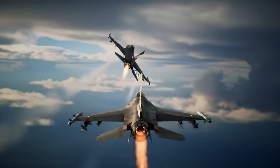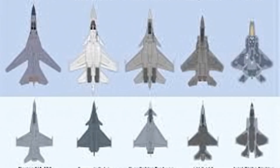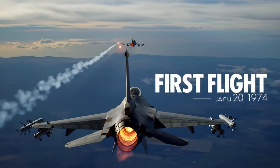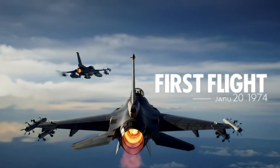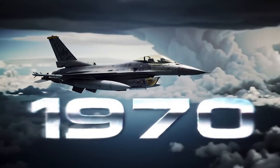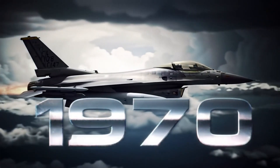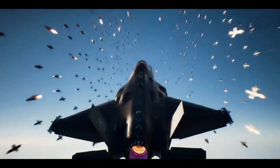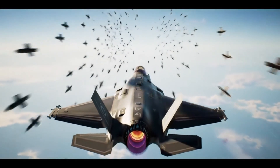It introduced innovations no one had seen before: a bubble canopy for full 360-degree visibility, side-stick controls for lightning-fast reactions, and a lightweight frame for speed and maneuverability. When it first flew in 1974, pilots called it like flying on rails. Even today, decades later, the F-16 pulls nine Gs in combat maneuvers, proving that sometimes old can still be deadly. How could a jet born in the 1970s still dominate skies filled with billion-dollar stealth fighters? Keep watching, because the answer will shock you.